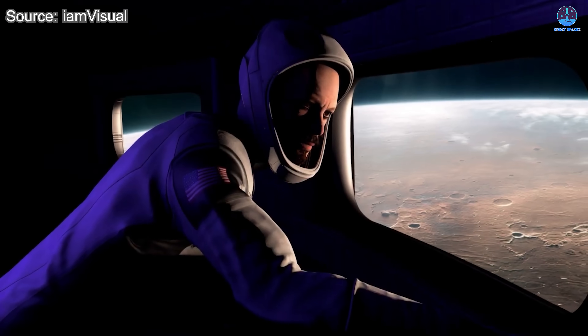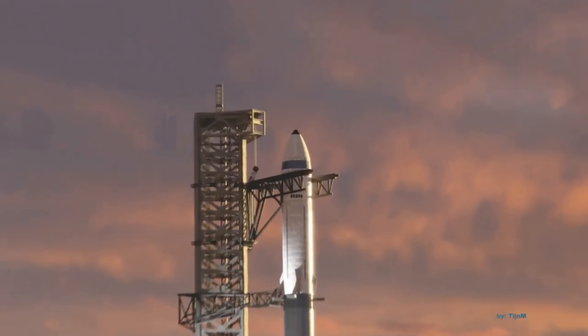When the first V3 vehicle roars to life, the world will witness just how far human engineering can go when ambition meets relentless innovation. That said, this has been Kevin with Great SpaceX.